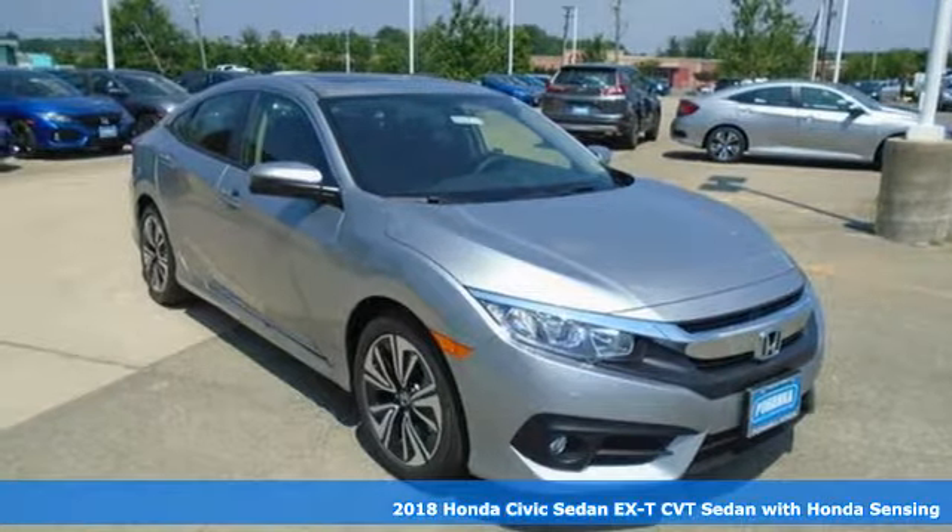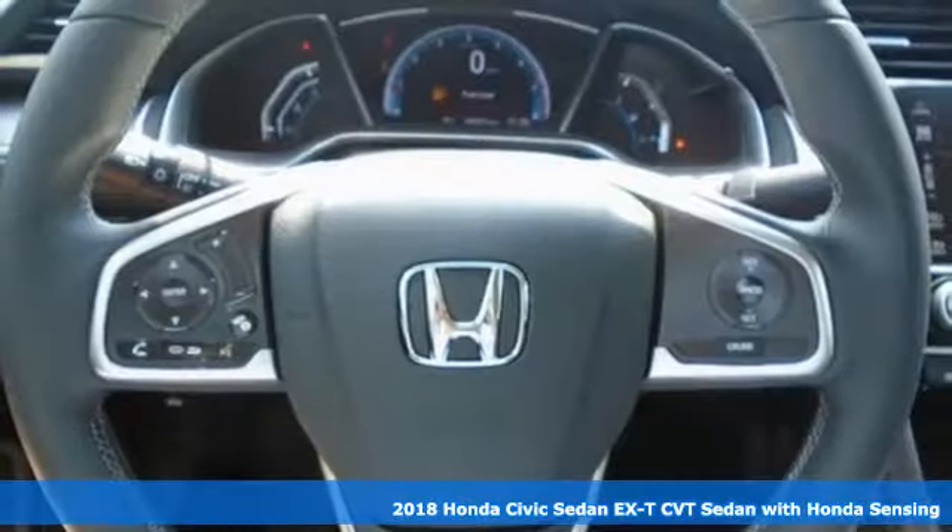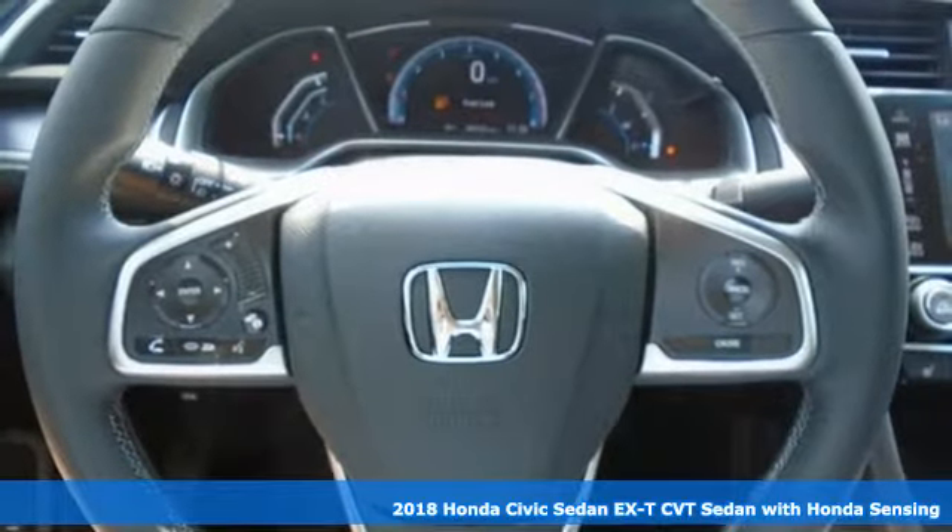Here's a 2018 Honda Civic Sedan. With an energetic and unmistakable exterior, this thoughtfully designed Civic never plays catch up.